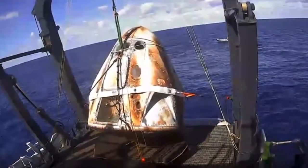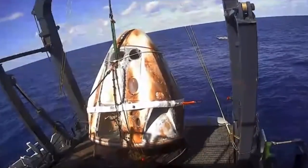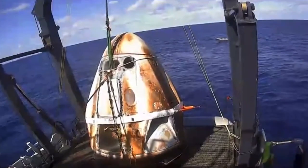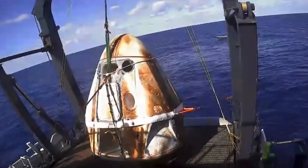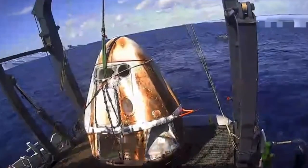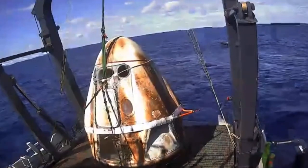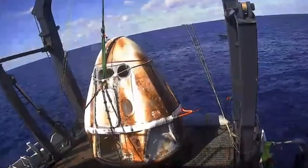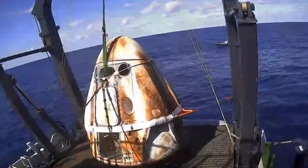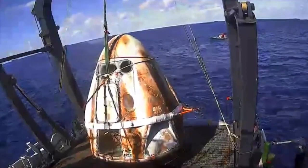We are treating this demonstration mission's recovery operations as if there were actual astronauts on board. Before we would be able to open the hatch, we would have to make sure that the spacecraft's cabin pressure is equalized with the outside environment. Once Dragon is seated, you can hear cheers as the remaining SpaceX team outside of mission control celebrate the placement of Dragon into the nest.